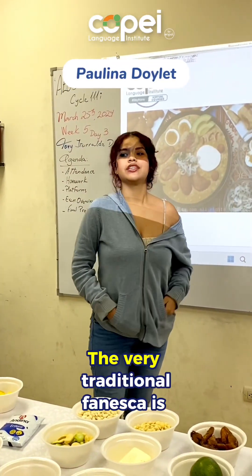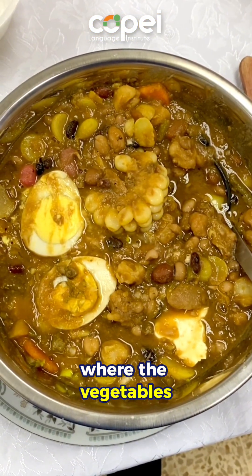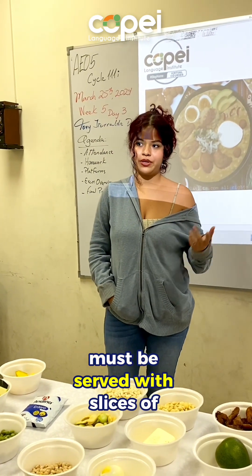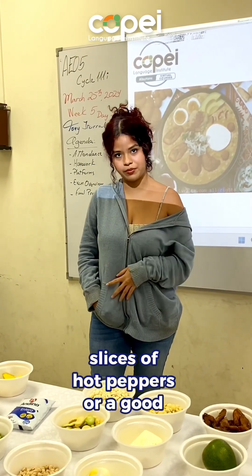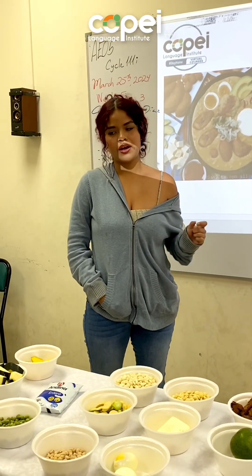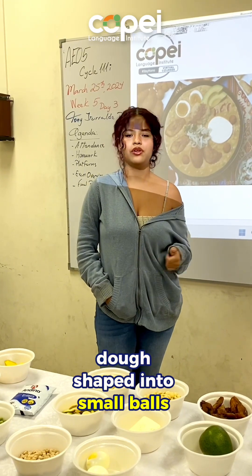Fanesca side dish. The very traditional fanesca is only made with milk — no water should be added, but for a lighter version you can also use the broth where the vegetables were cooked, and the base salt of the meal. Side dishes are very important: the soup must be served with sliced hard-boiled eggs, fried ripe plantains, sliced queso fresco, sliced hot peppers or a good Ecuadorian hot sauce, white onions marinated in lemon juice, and empanadas de viento, or fried empanadas. These empanadas are sometimes replaced by masitas or llapingachos — dough shaped into small balls and fried.